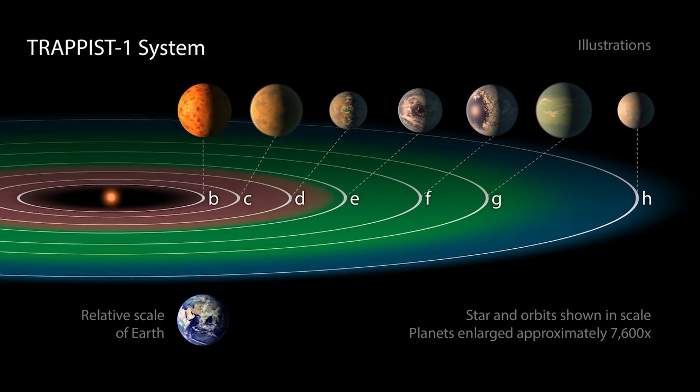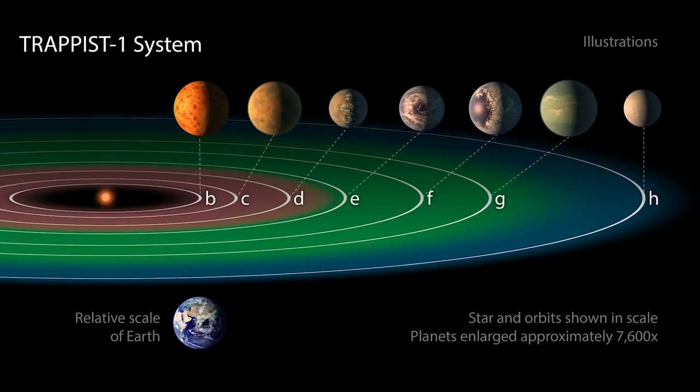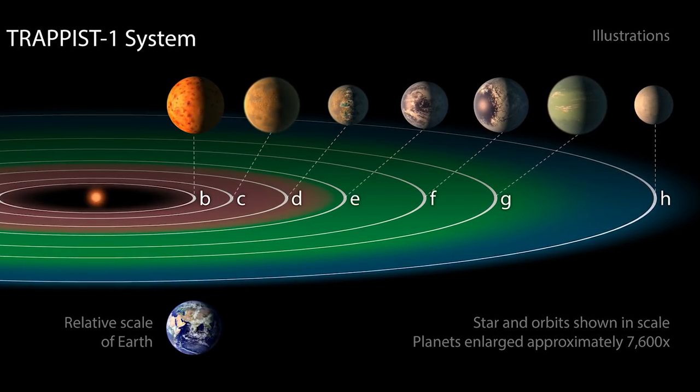Planets E, F, and G orbit at distances where temperatures would allow for liquid water, while D is likely a little too hot. Hubble has yet to take observations of planet H, which is outside the system's habitable zone.